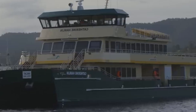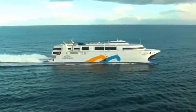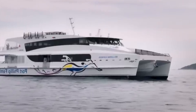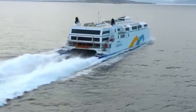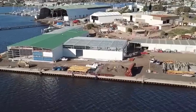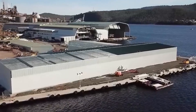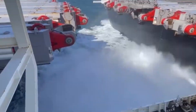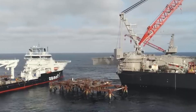U.S. Navy destroyers USS Mason and USS Nitze, and amphibious transport dock USS Ponce, were dispatched to the area to ensure that the shipping process went smoothly. Despite the significant damage it had endured, later reports showed the HSV-2 SWIFT afloat in a Greek port in 2017 with damages to the port bow. Currently, the vessel is owned by the Greek ferry company Seatjets and stays afloat.